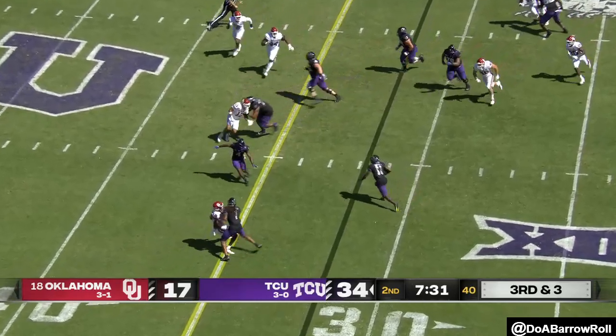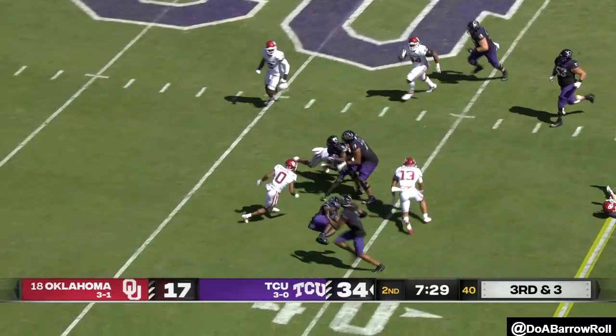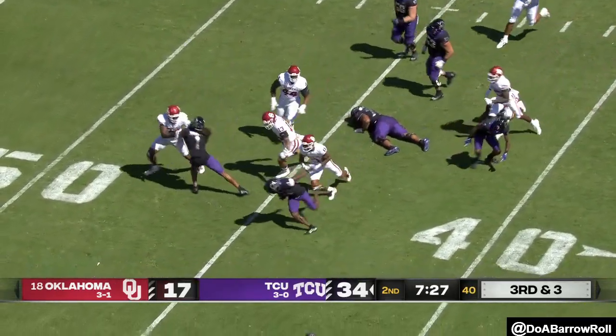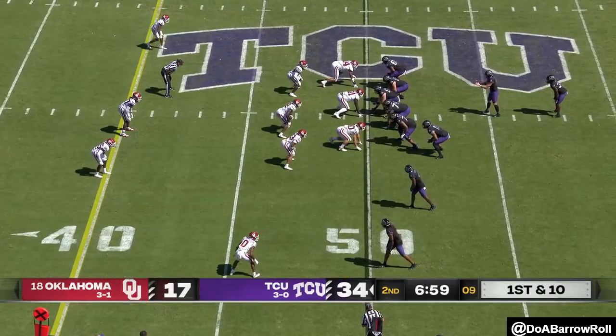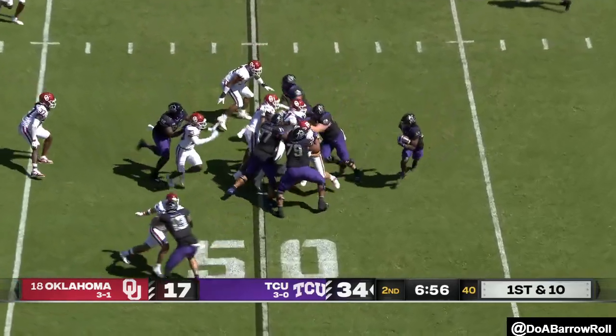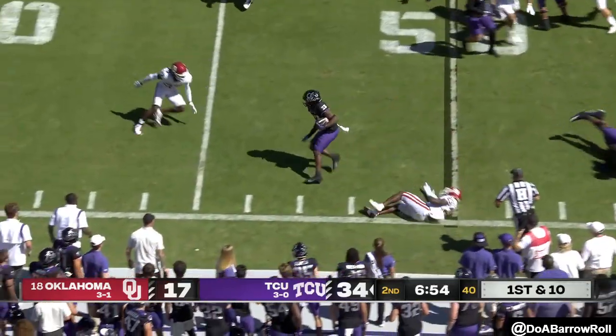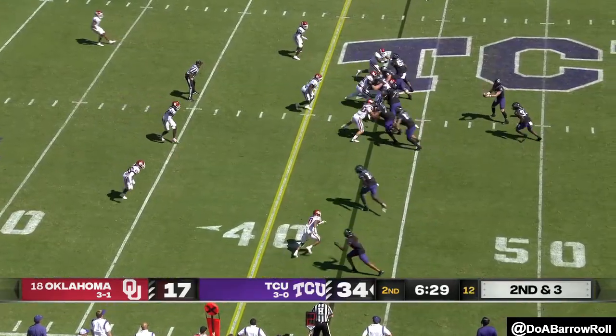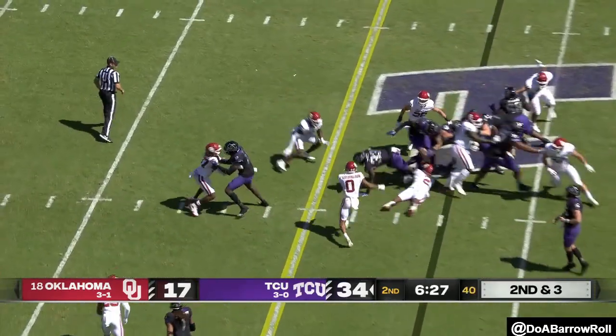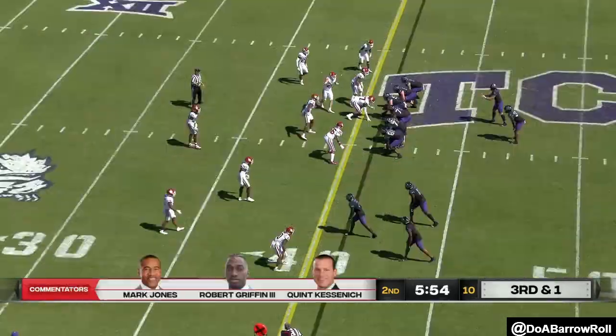Blitz coming, Duggan got rid of it in time to Davis on the receiver screen — he's gonna have a first down and then some. Miller into the boundary, showing great patience. A game played by human beings — these are not machines out here. Miller with the run, running so hard.